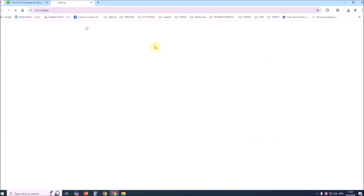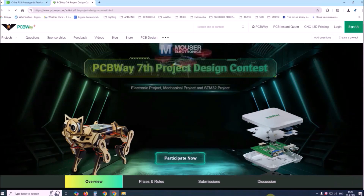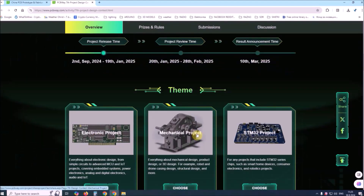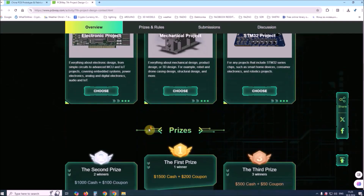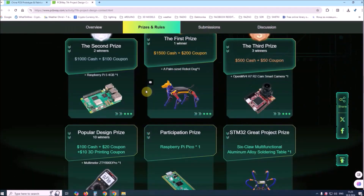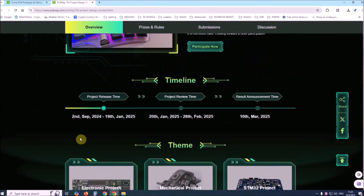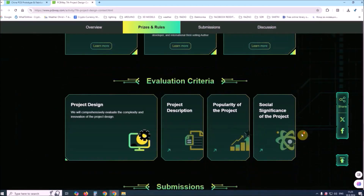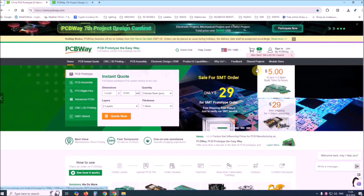Sponsored by PCBWay. This year PCBWay organized the seventh project design contest where, in addition to electronic and mechanical projects, a new category — STM32 project — has also been added. For the best selected projects, rich prizes in cash, coupons and special gifts are provided. Submit your project from 2nd September 2024 to 9th January 2025. For more detailed information visit the given page. Let PCBWay always be your first choice.